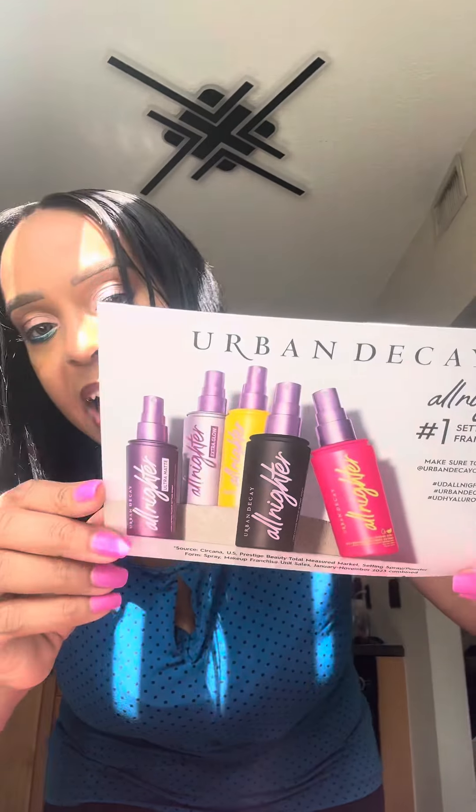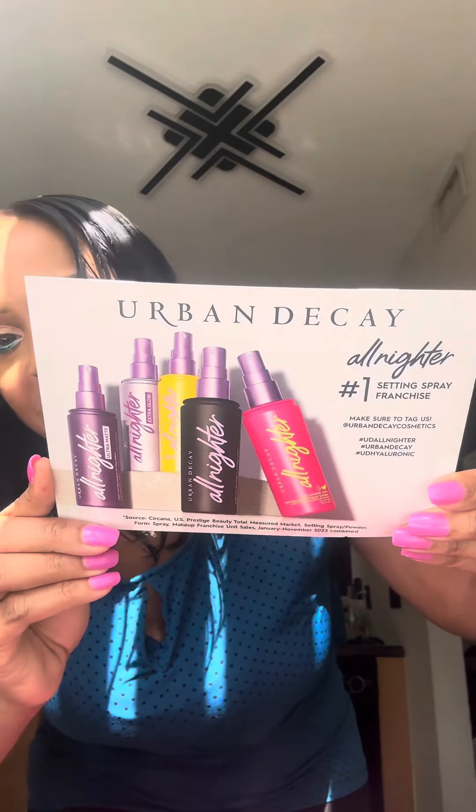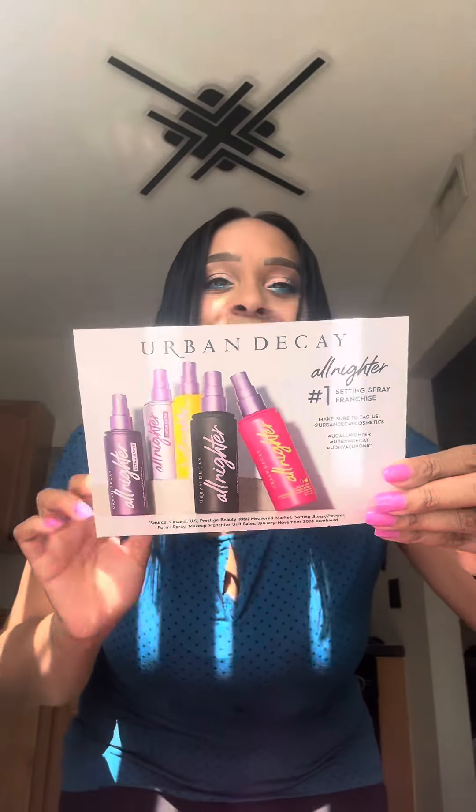You guys should check it out — I didn't even know they had all of these. They even have an all-matte version. So check these out for sure. Let me know what you think. I hope you enjoyed it. Natural light in front of the window — I'll see you guys in the next one. Bye!